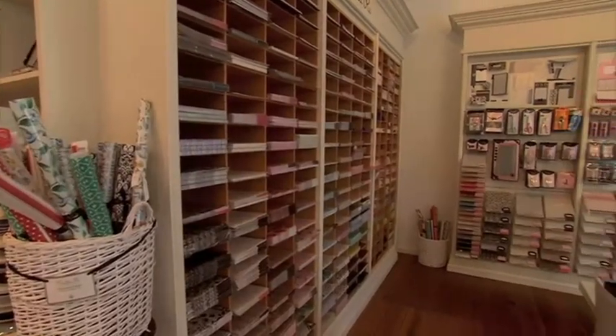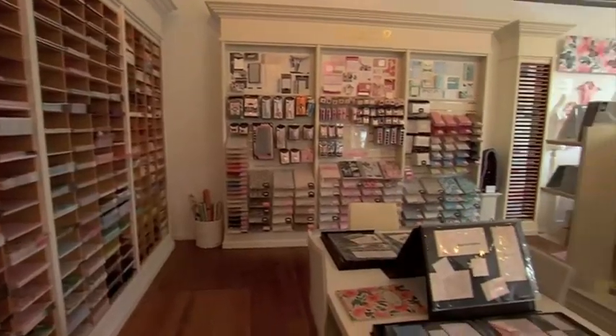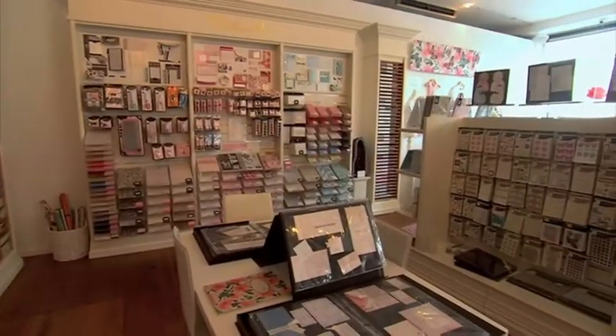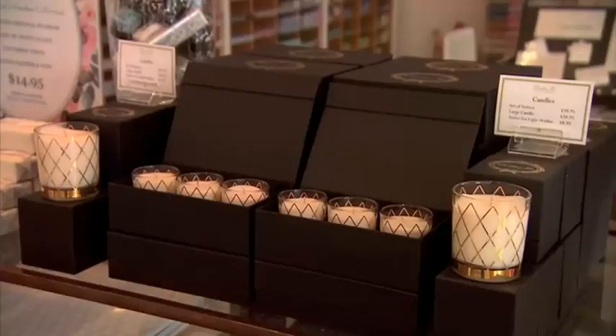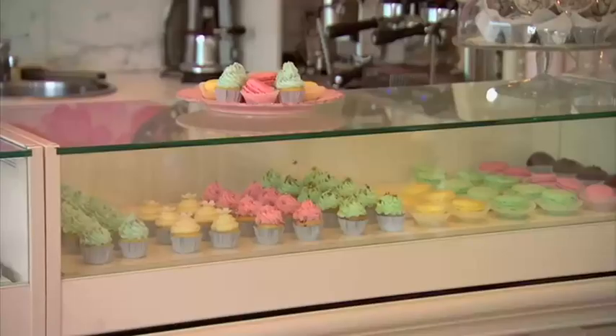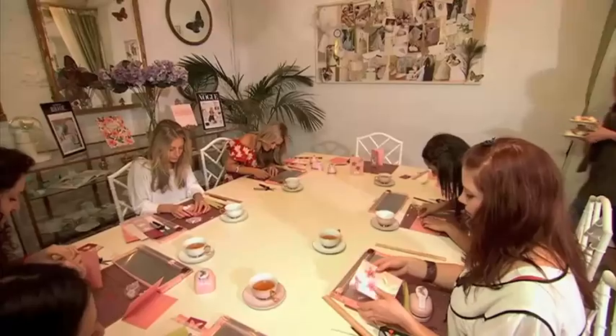And speaking of the shop, it doesn't get more elegant and beautiful than this. There's everything from stationery to soaps, candles, tea sets, and of course, there's a cafe with some delicious treats.